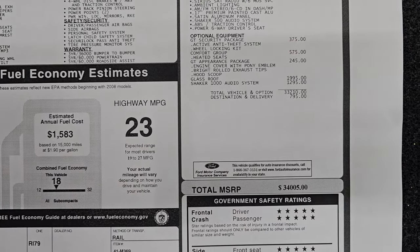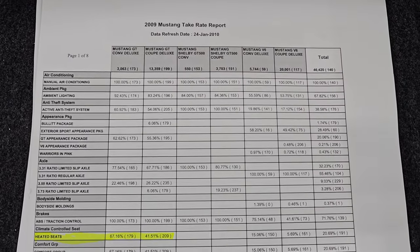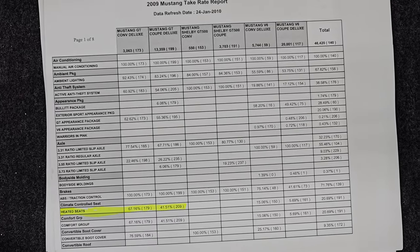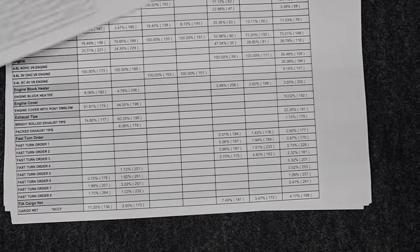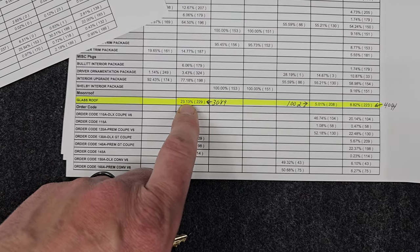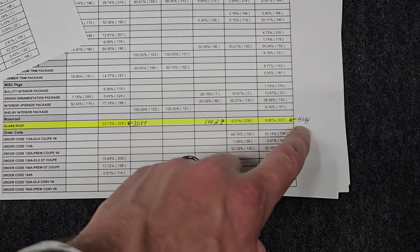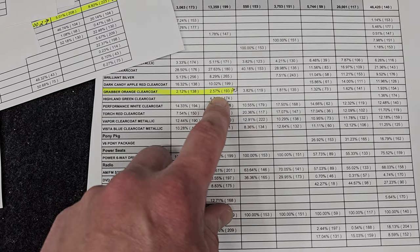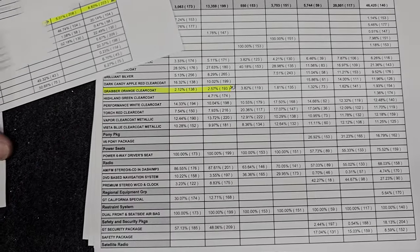The total MSRP on this car was $34,005. Great safety ratings on this car. Right here I also have the 2009 Mustang take rate report, which gives you the percentages of how many cars had certain options. For Mustang GT Premium Coupes, 41% had heated seats. The glass roof was on 23% of V8 Coupes — that's 3,089 of the 13,000 made. And the Grabber Orange Clear Coat was on just 2.57% of all GT Coupes, so only 343 were made in that color.